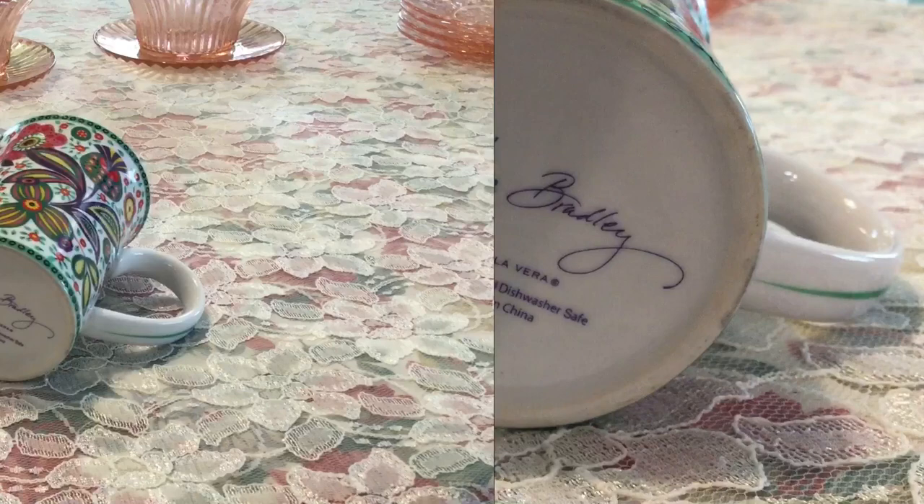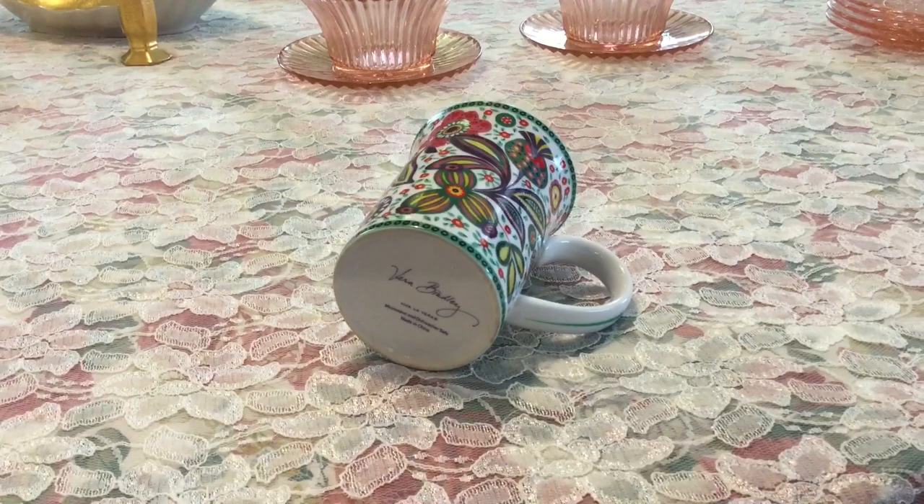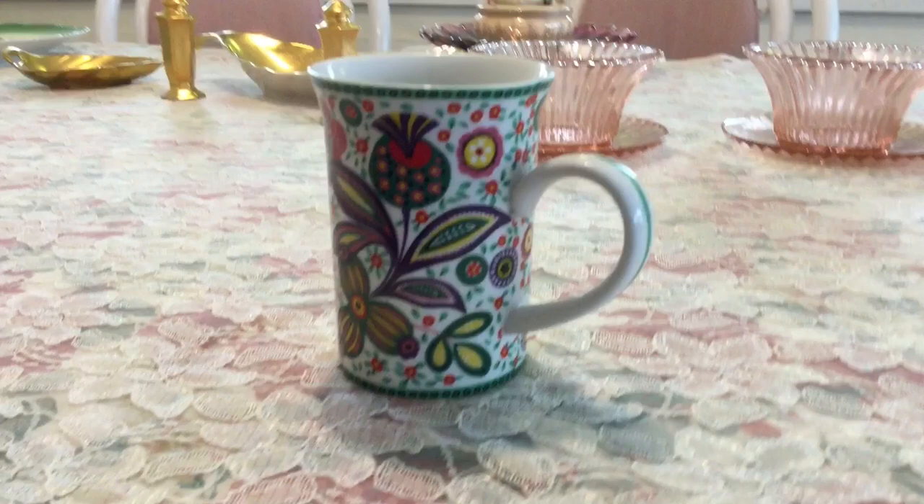I'm glad I went to Goodwill this week because I did really well. I found this Vera Bradley mug in the Viva La Vera pattern — it's just got this really pop pattern to it. They produced it between March of 2011 and May of 2012. I paid $1.99 for it and I'm going to ask $15 for it on eBay.